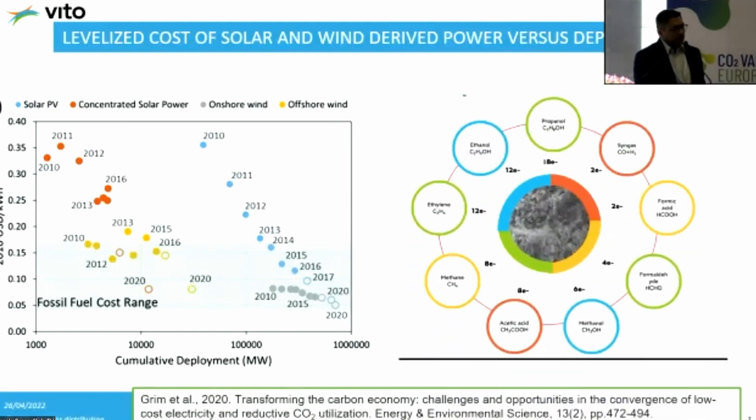When you have this power at a low cost — or in some cases free — you can make a lot of molecules using electricity. These are the different molecules shown here, some with the number of electrons needed to convert CO2 into that particular product. For example, formic acid requires a two-electron process, whereas others need even eight or twelve electrons. The more electrons you need, the more power you need to supply to the system.